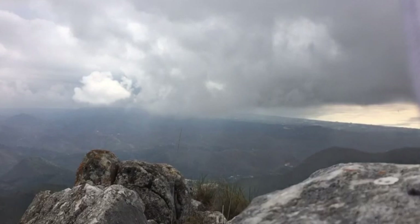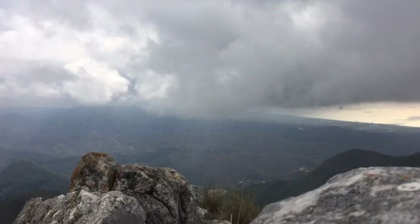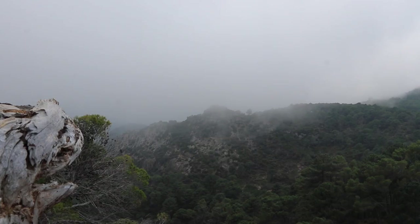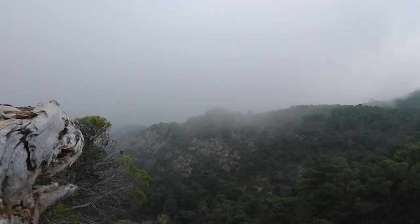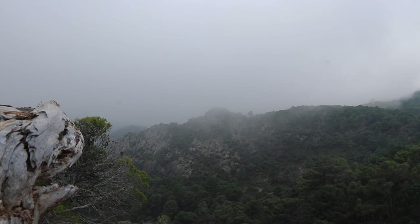Winter in southern Spain may not have snow or Christmas trees, but the cold wind brings with it fog and rain. Desolate as this may seem, there is still life here, hidden and elusive.